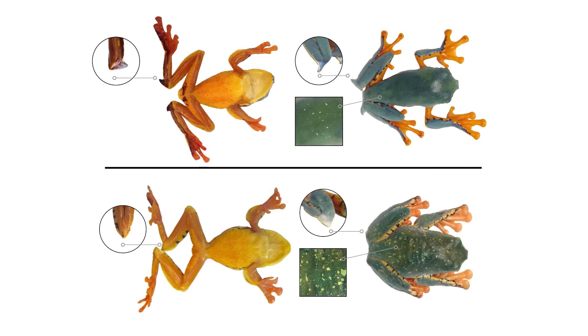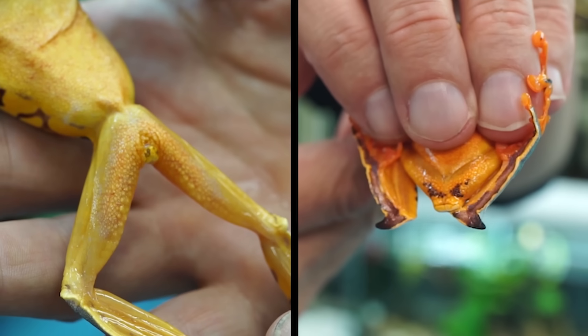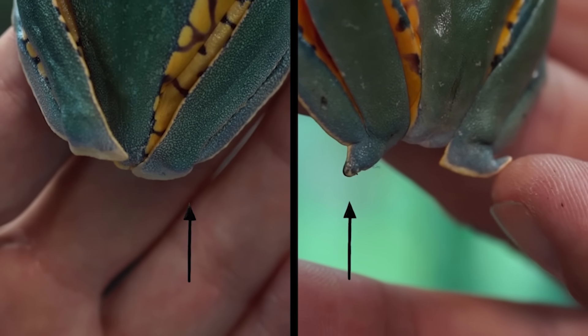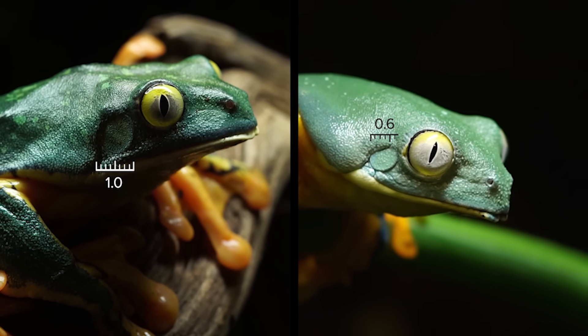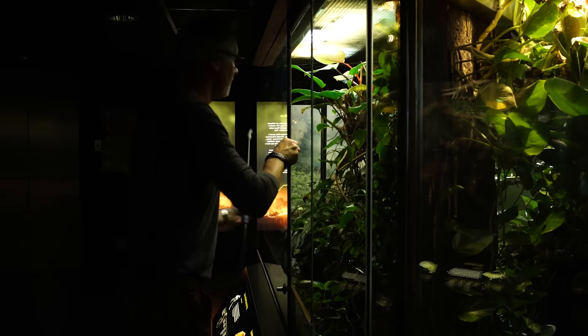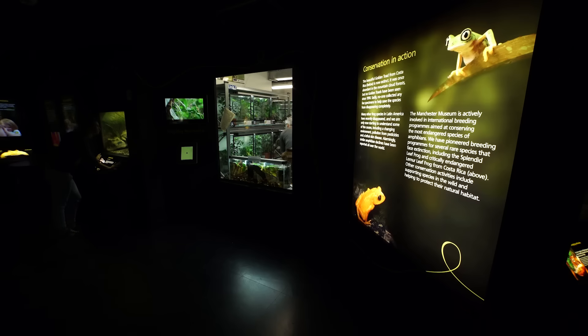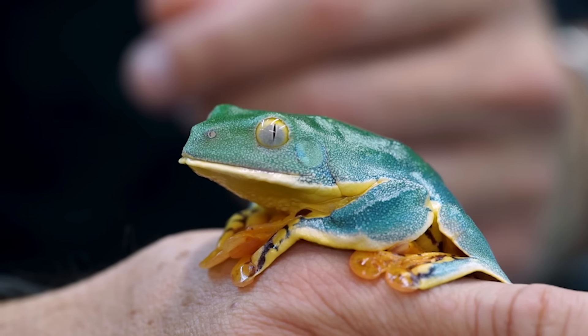So these two frogs that look completely different have been confused for over a hundred years. It's amazing that such a large animal, with all the science that's gone on in these areas, could have been confused for so long. It's kind of ironic that the species I know so well — the one I've focused my career on — was a new species all along. I still can't get over it: the one that everybody knows, the one in the books, the one I've been working with, I was able to name as a new species.